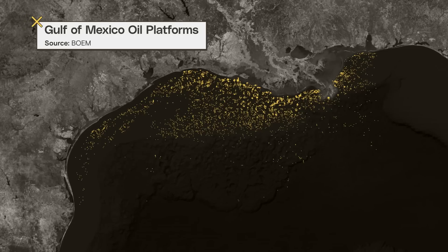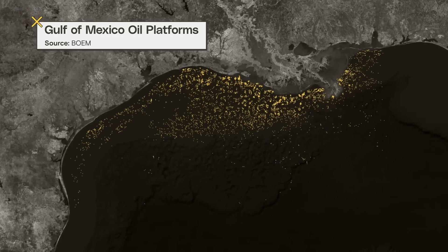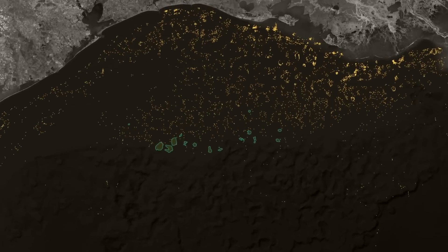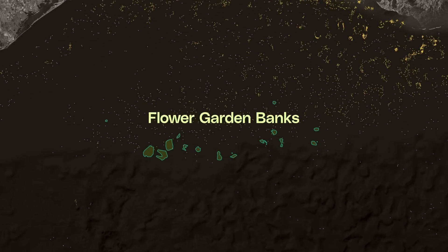This is a map of offshore drilling in the Gulf of Mexico. Many of these drill sites are on underwater mountains, where oil naturally collects. And right here in the center are the Flower Garden Banks.